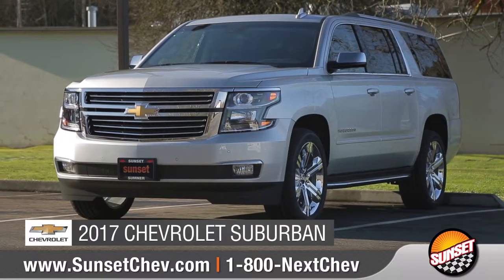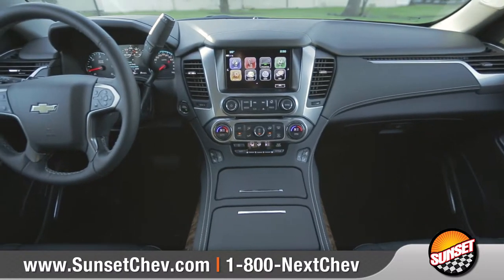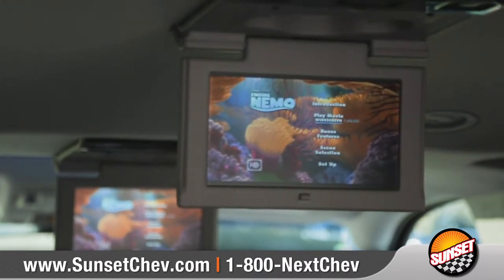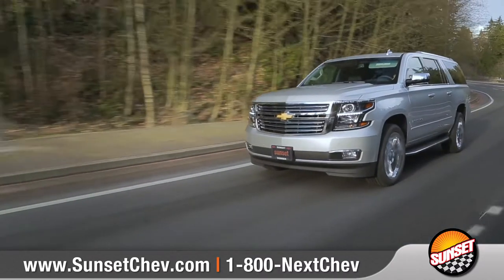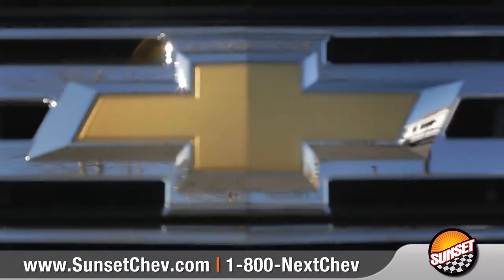Today we'd like to talk about the 2017 Chevrolet Suburban. With the utility of a truck, versatility of an SUV, and amenities you'd find in a luxury vehicle, it's no wonder Suburban is part of America's best-selling family of full-size SUVs. Come with us as we take a closer look.